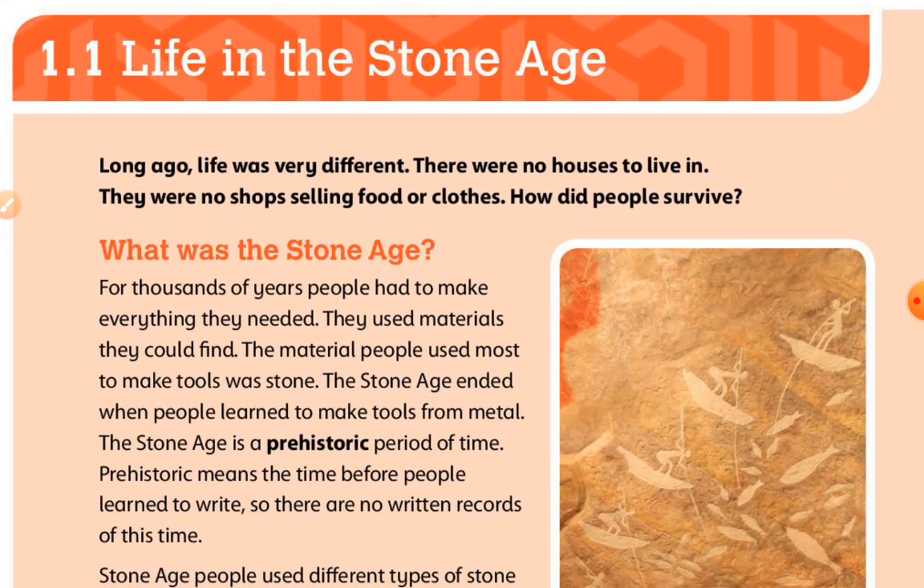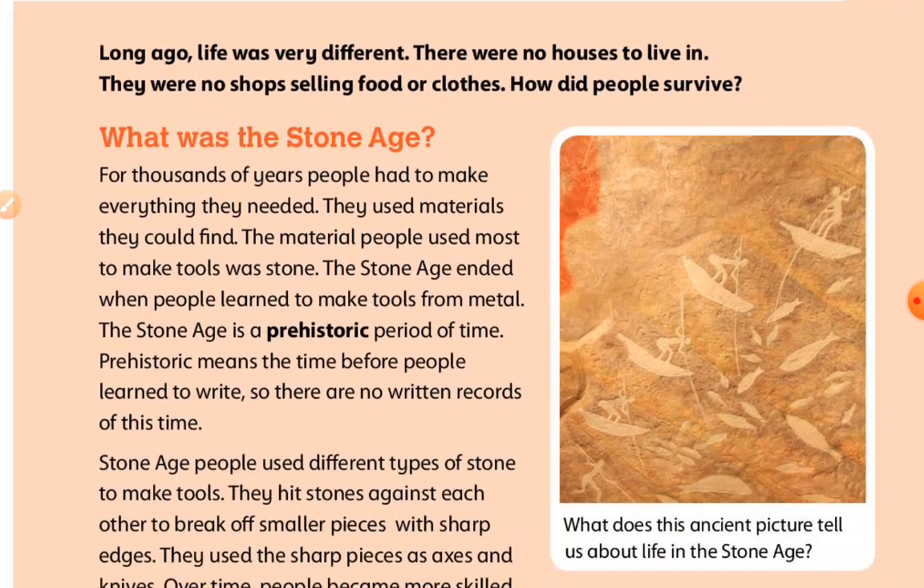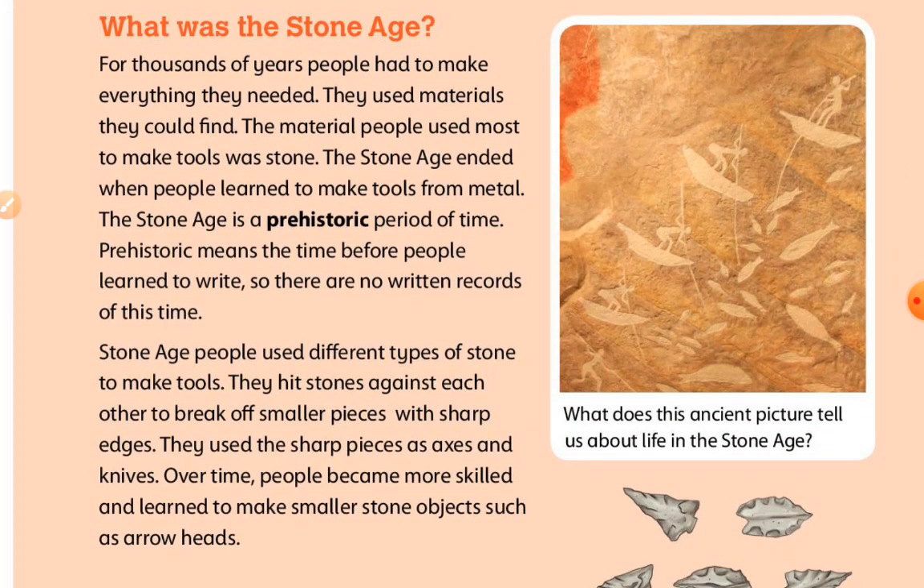Life in the Stone Age. Long ago, life was very different. There were no houses to live in. There were no shops selling food or clothes. How did people survive? For thousands of years, people had to make everything they needed. They used materials they could find. The material people used most to make tools was stone.